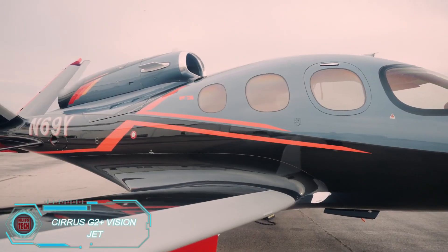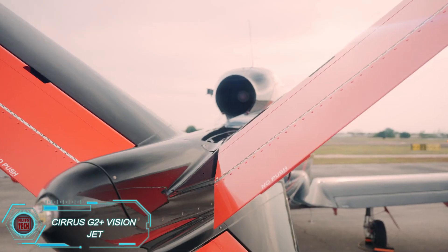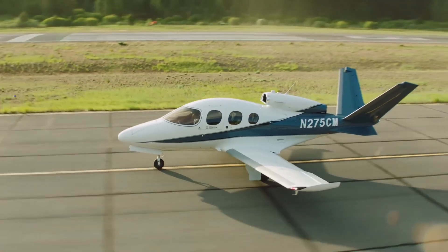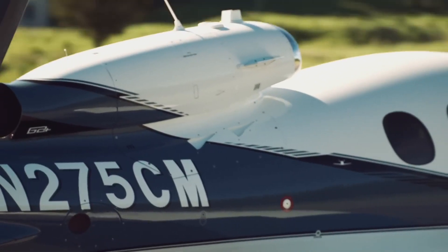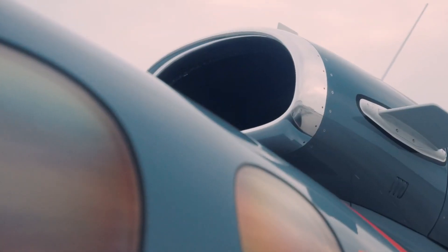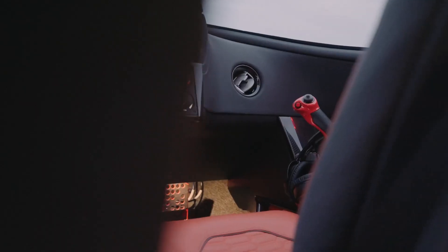The Cirrus G2 Plus Vision Jet blends luxury with cutting-edge technology, making it a standout in the personal jet market. It has a maximum takeoff weight of 6,000 pounds and cruises at 311 knots true airspeed, delivering impressive performance along with comfort. The spacious cabin fits five adults, featuring modular seating, leather interiors, and large windows for excellent visibility.